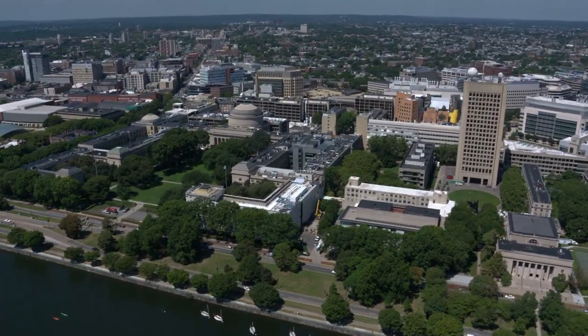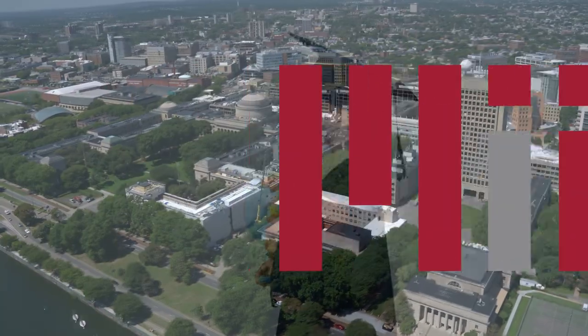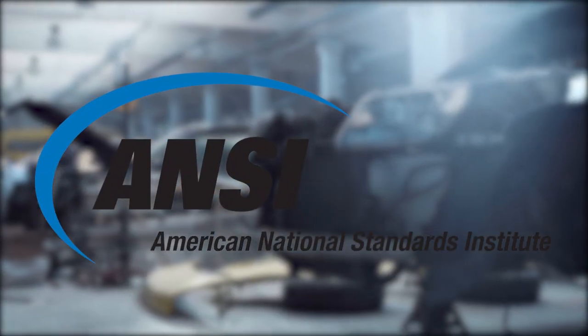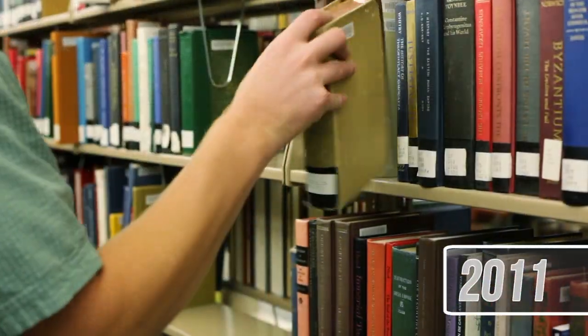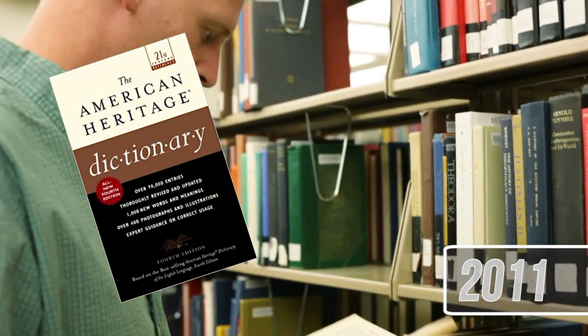This accomplishment made by Smoot and his class eventually made its way around MIT and became foundational lore to the school. Oliver Smoot graduated from MIT in 1962, became a lawyer, and ironically became the chairman of the American National Standards Institute, or ANSI, in 2001. The story became so famous that in 2008, on the prank's 50th anniversary, October 4th was named Smoot Celebration Day at MIT. In 2011, the word smoot was even added to the American Heritage Dictionary, further cementing the unit's legacy.